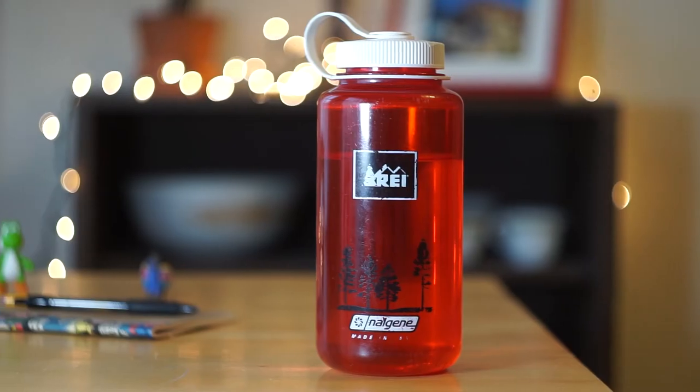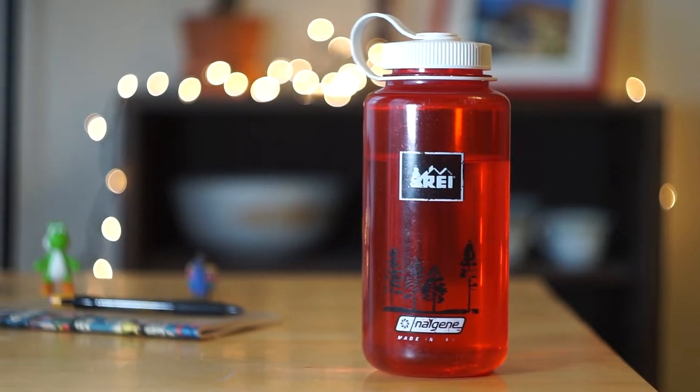Hey guys, Eric here from CheapAssReviews and this week we're going to be talking about the Nalgene Wide Mouth 32 Ounce BPA-Free Water Bottle. So yeah, let's do that.